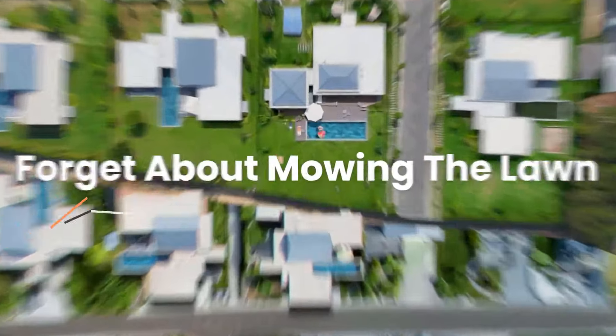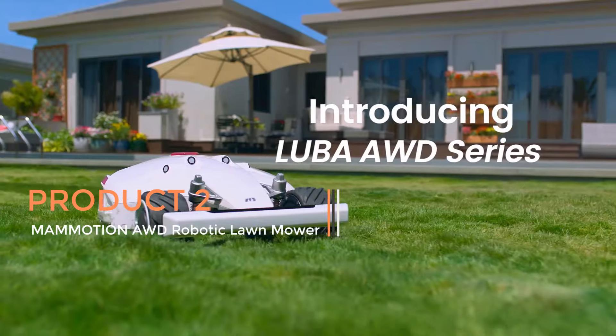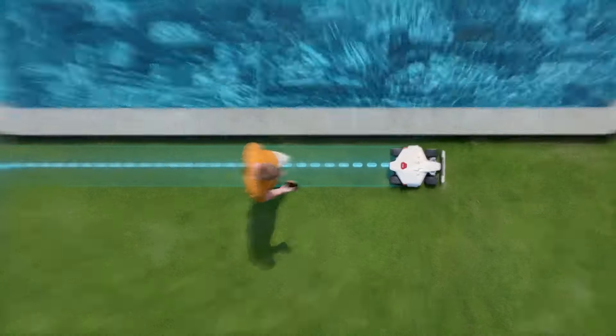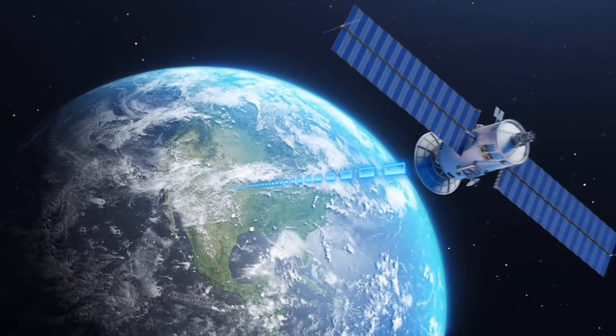Product 2: Mammotion Luba Robotic Lawn Mower. The Mammotion Luba Robotic Lawn Mower represents a cutting-edge solution for maintaining large lawns efficiently. Designed for properties of up to 1.25 acres, this robotic mower combines advanced features to deliver a seamless lawn care experience.